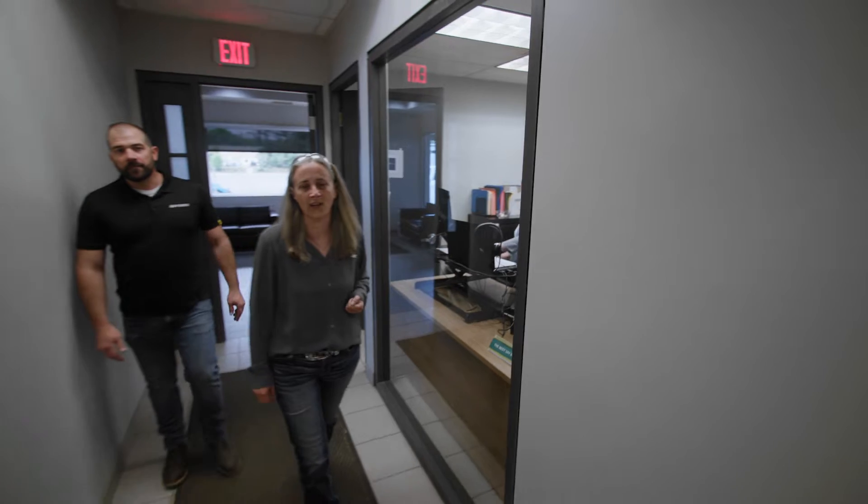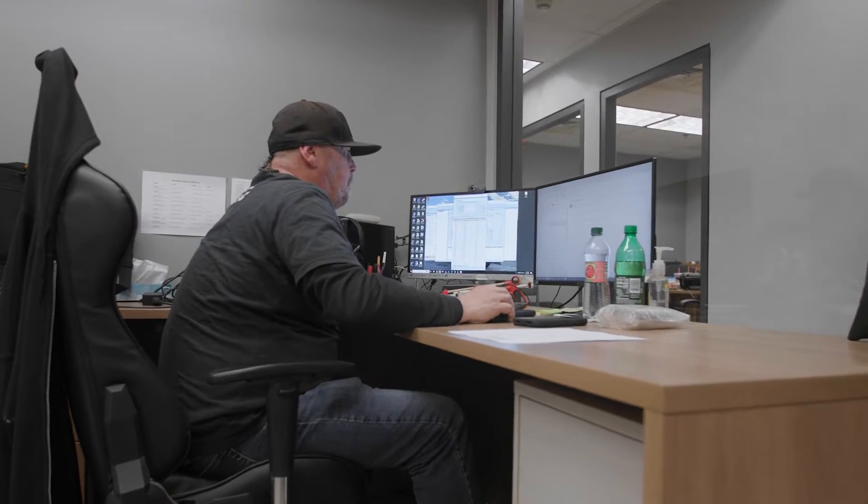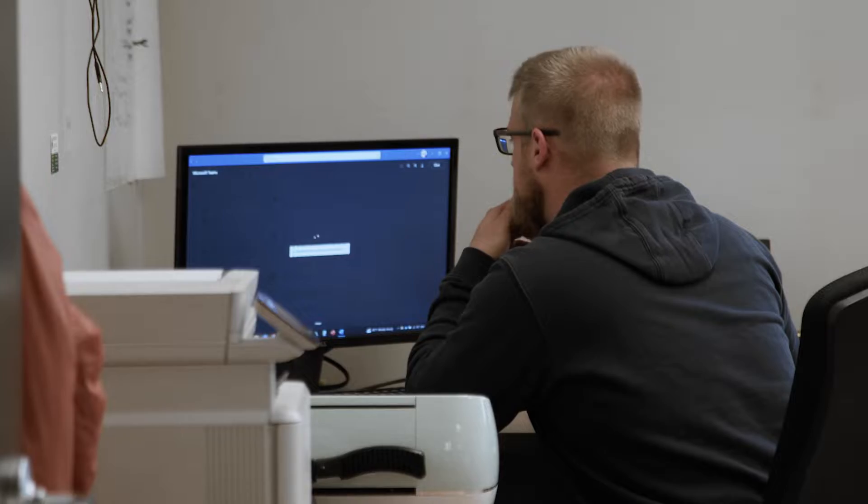Going into our next set of offices, you're going to meet our service team. In here we have Russell, Andrew, Trevor, Dennis. In this next office, you're going to see our day-to-day support staff. These guys help us with all of our support needs. We have purchasing, continuous improvement and engineering.